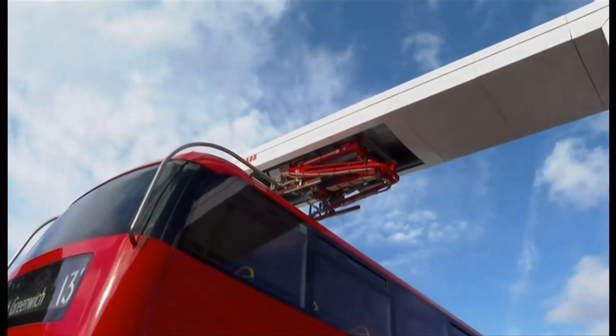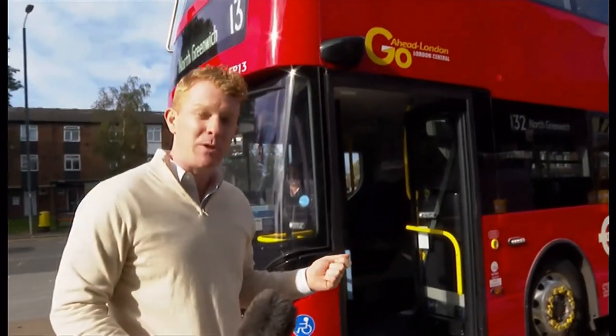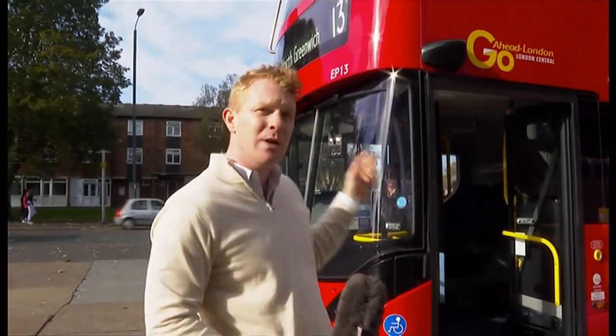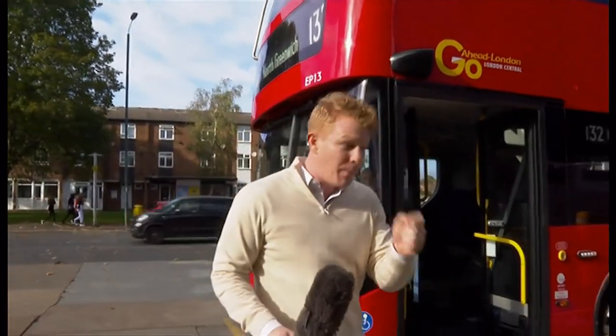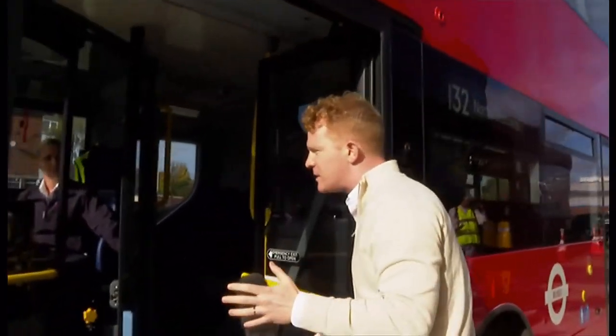Here we are in Bexley Heath at the bus garage where something exciting is happening. This is a rapid charger which has just launched, and it's for buses. It gives the drivers the opportunity to top up, which makes this route — the 132 to North Greenwich — operate for longer. Let's speak to Kelly Myatt, who's one of the drivers on this route.